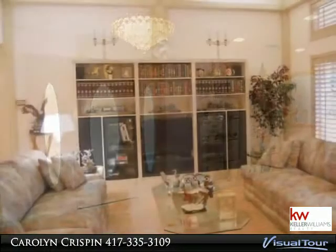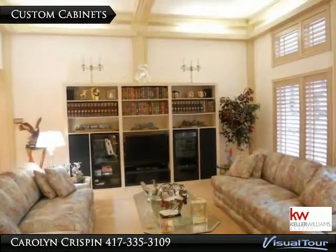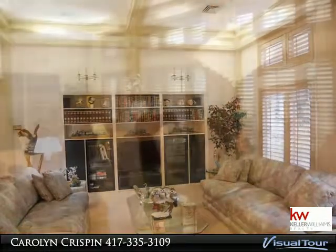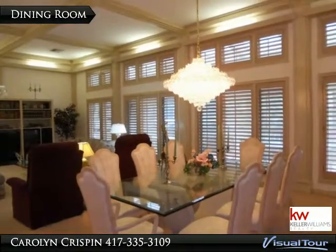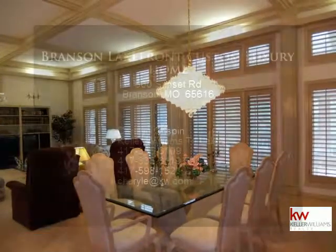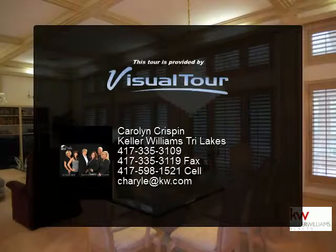Off the kitchen you will find a large laundry and a hobby room. Take the elevator down to the large open basement. All measurements are approximate. One year home warranty included. A must-see — call the Crispin team at 417-335-3109.